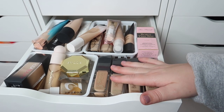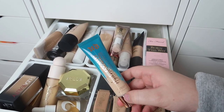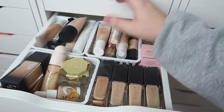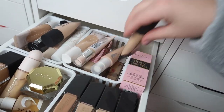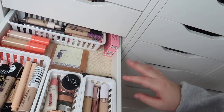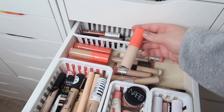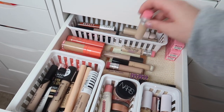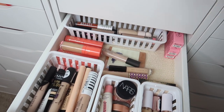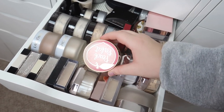For foundation, I could do this Urban Decay Stay Naked Hydromaniac product — I recently reviewed that — and then maybe this Morphe one; it might be really old but we're going to give it a go. For concealer, I'm going to grab the Juvia's Place concealer, and I haven't used a Benefit one in a really long time so I'll use shade number three. I'll also grab this CoverGirl concealer — I haven't used this one in a while.